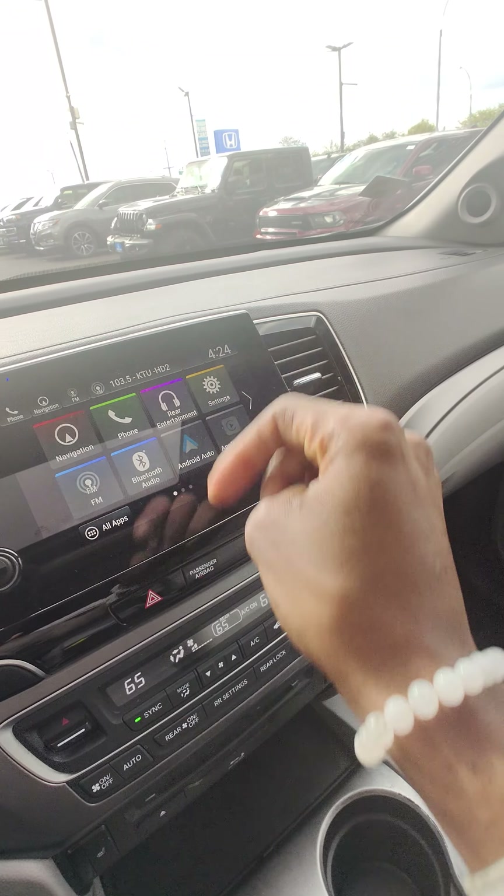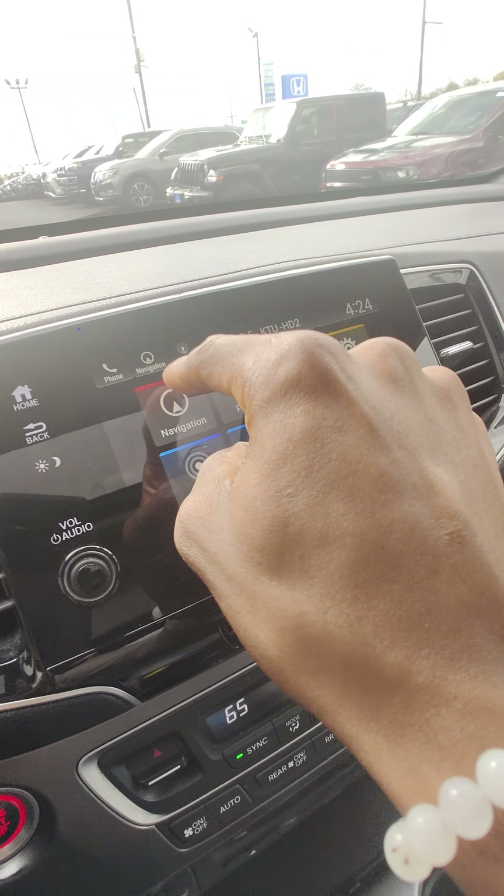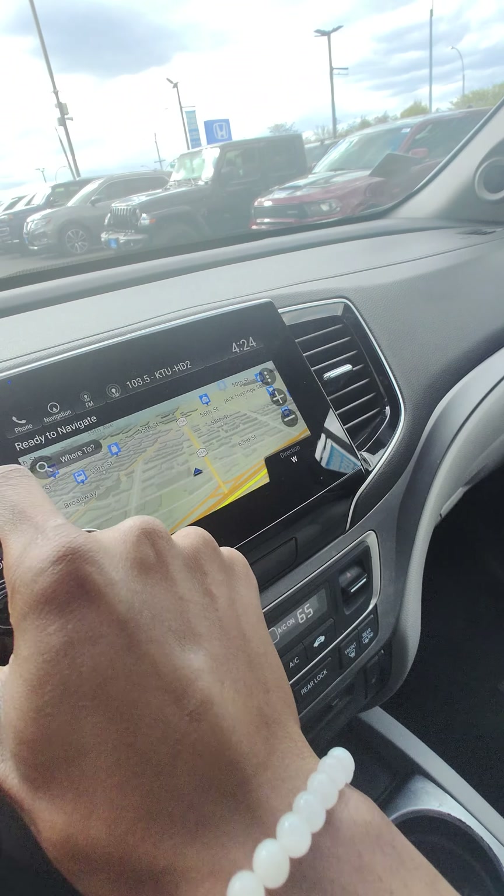This car does come with AM/FM, Android Auto, Apple CarPlay, as well as Bluetooth. Navigation built in by Garmin — beautiful.